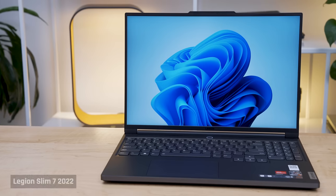Alright tech family, the Legion Slim 7 for 2022 shocked me as to how good it is — so much so, I'm getting one for myself.